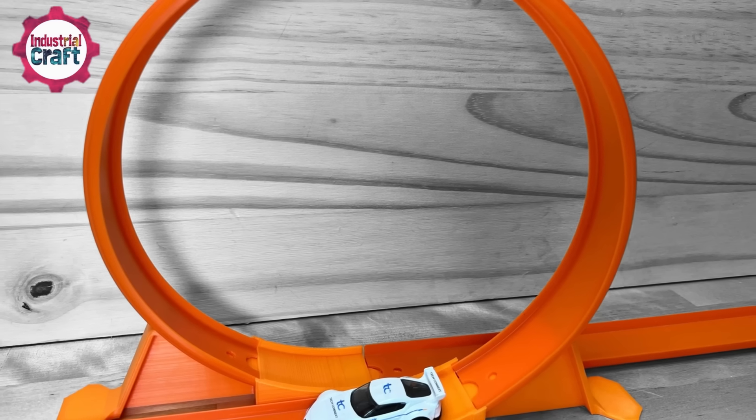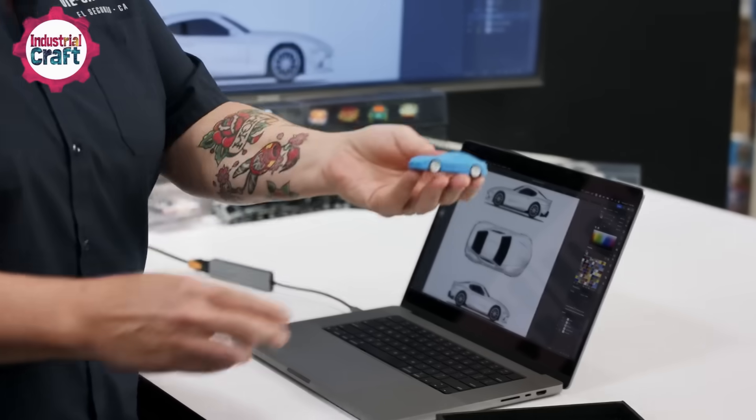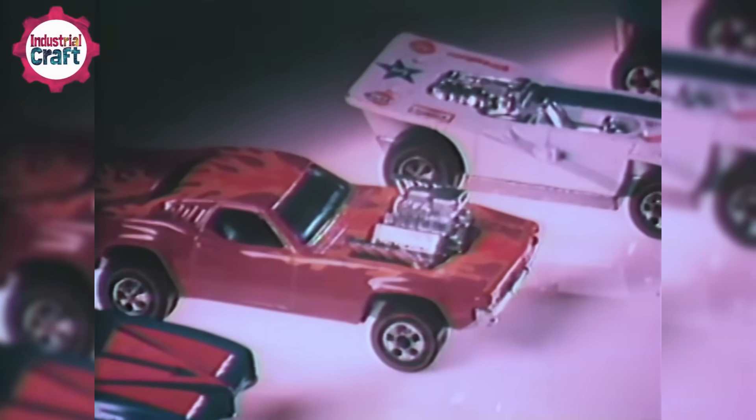Can it handle those epic loops and jumps on the track? They also tweak and refine every little detail, from the angle of the spoiler to the way the headlights are shaped. This is where they really iron out the design, making sure it's both jaw-droppingly awesome and track-ready.